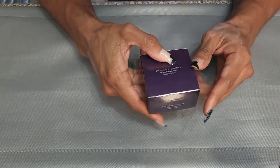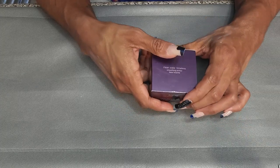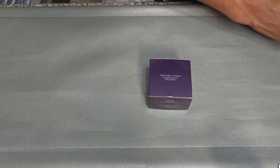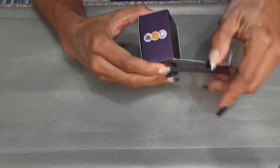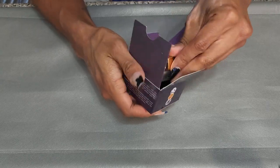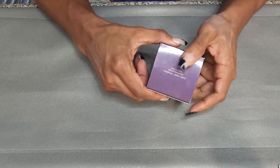This is the Tarte Clean Slate Timeless Smoothing Primer. I love this — this is what got me started on all those putty-texture primers. I'm not going to open it, but it is the same consistency as the Elf Poreless Putty Primer and that XX Revolution one I just showed you. Definitely keeping this.